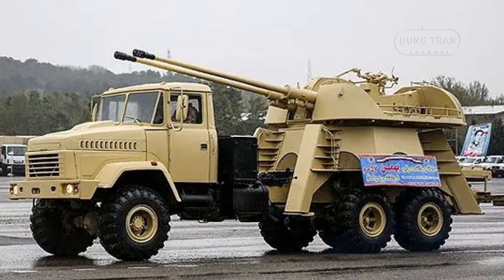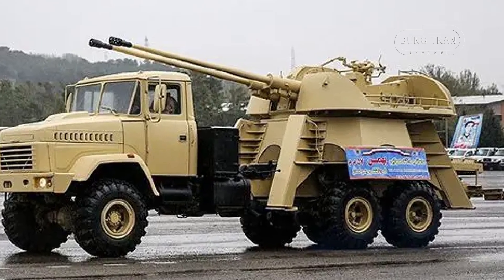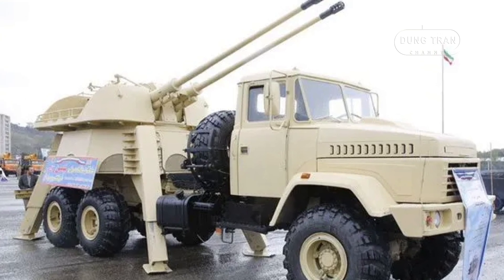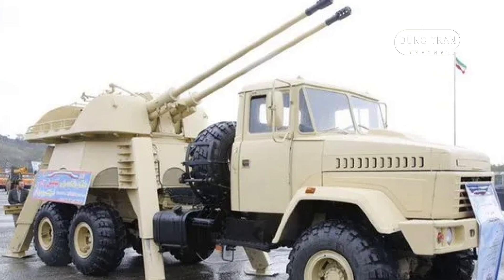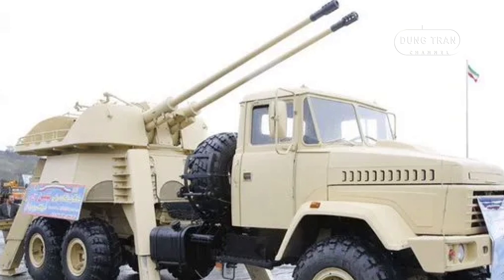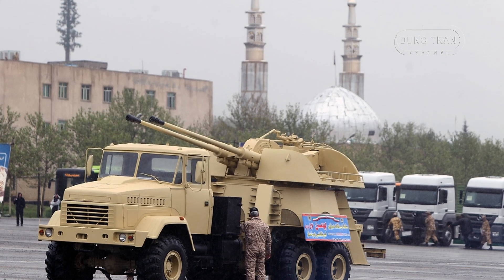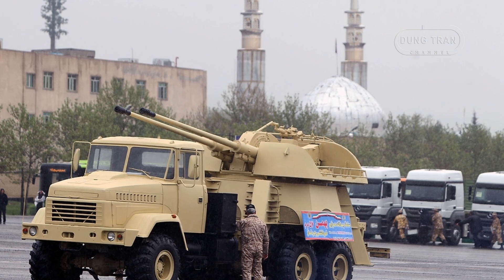The Bahman self-propelled anti-aircraft gun system is a notable example of Iran's efforts to modernize and expand its air defense capabilities. Beyond the technical specifications and immediate operational potential, its development reflects a broader trend in Iranian military strategy, particularly in its approach to asymmetric warfare and reliance on indigenous defense systems. In the face of regional tensions and arms embargoes, Iran has adopted a policy of technological innovation and adaptation, leveraging both existing Soviet-era designs and modern Iranian engineering to address emerging threats.